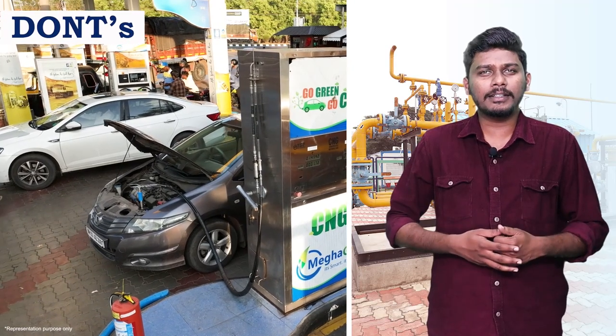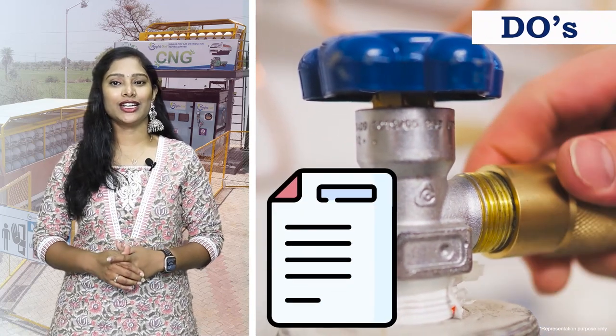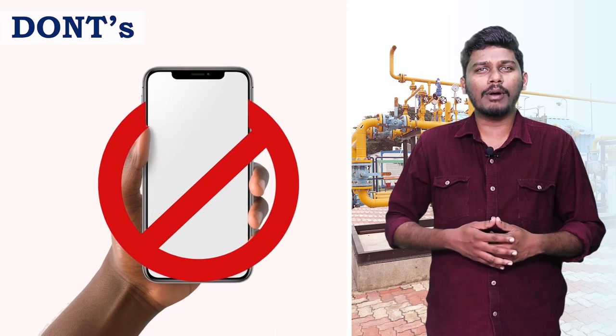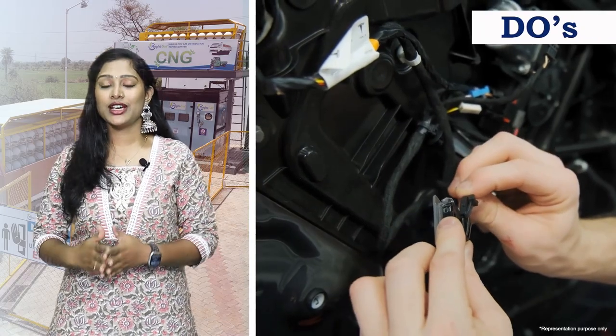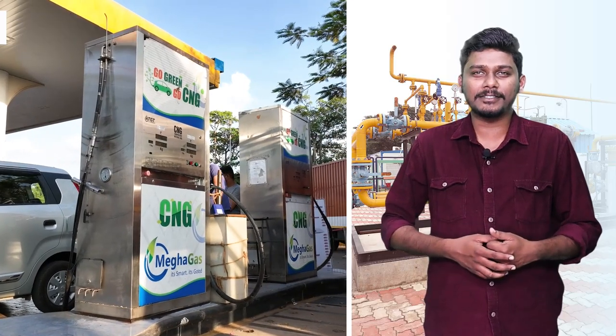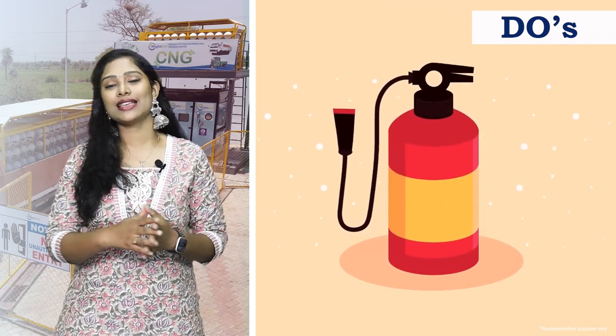Do not start the vehicle while filling is in progress. Always keep the service certificate of the CNG kit and cylinder in the vehicle. Do not use mobile phones at CNG stations. Have your vehicle thoroughly checked by authorized workshops. Do not use any naked flame near a CNG station.